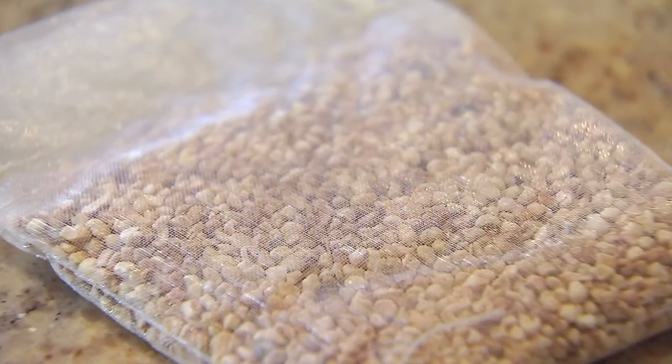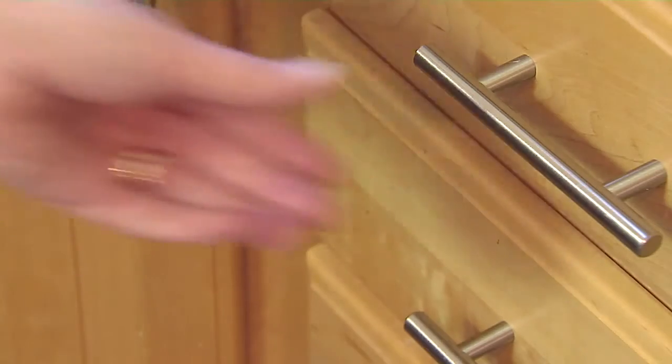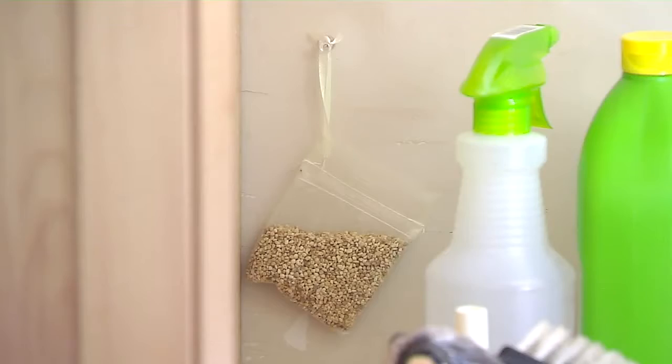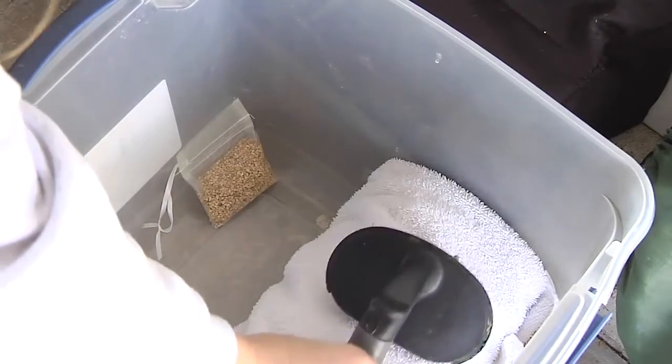Use Repeller Packs anywhere signs of rodent activity are visible. Repeller Packs are best used in enclosed areas or confined spaces in your kitchen, like drawers, pantries, closets, and cupboards, or in your garage or sheds, inside vehicles and storage bins.